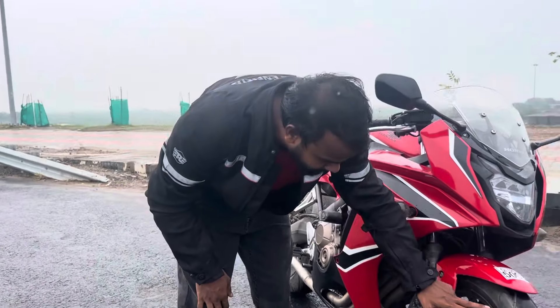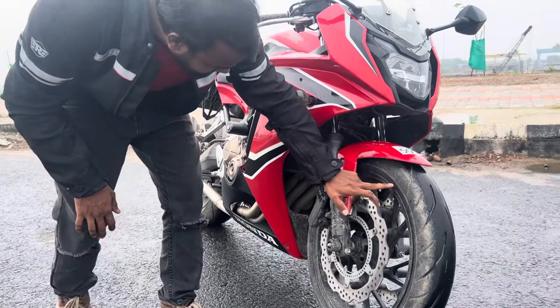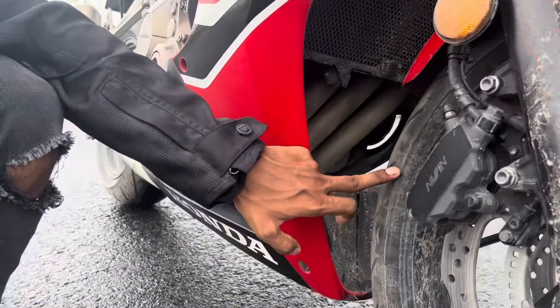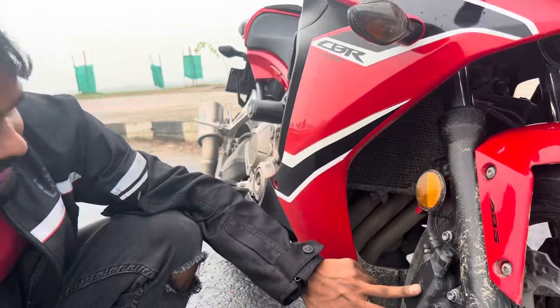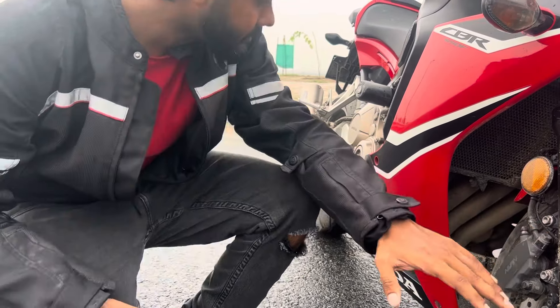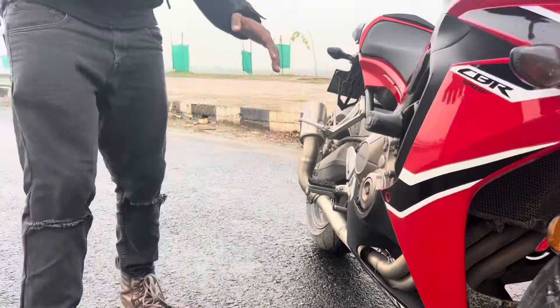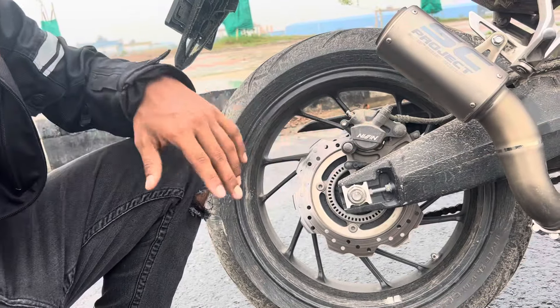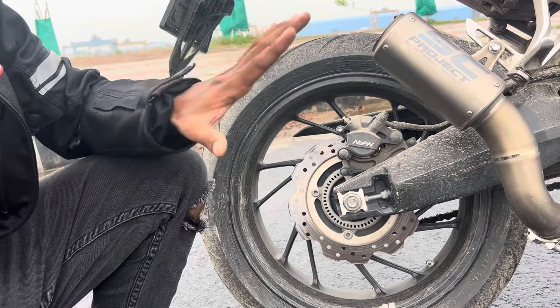We get 120/70ZR-17 tyres. It has a rear caliper, and in the back we also get calipers — there are dual discs on this bike.